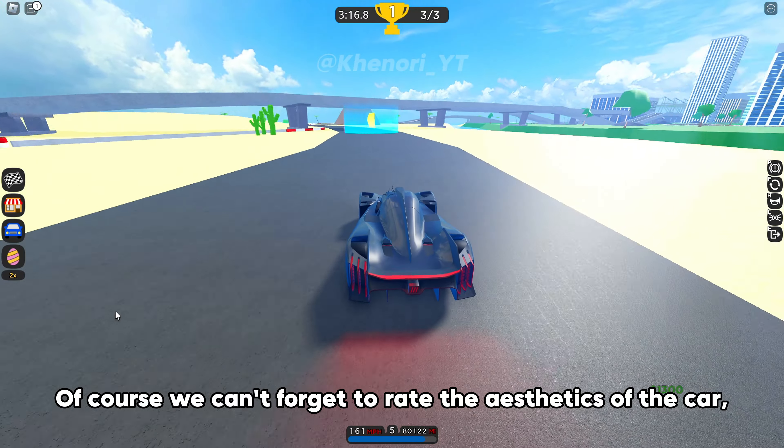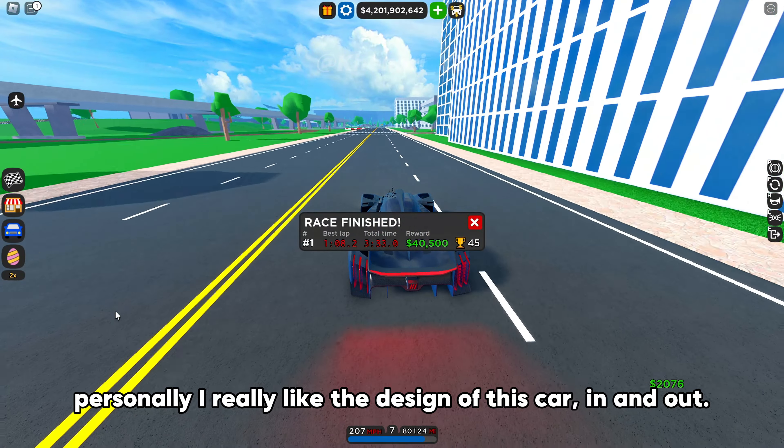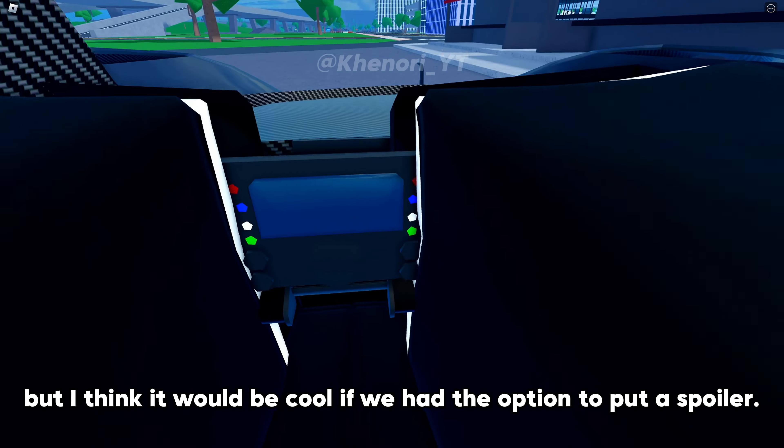Of course, we can't forget to rate the aesthetics of the car. Personally, I really like the design of this car, in and out. I know that's really how it looks, but I think it would be cool if we had the option to put a spoiler. It already looks fire without it, so I'd give it a 10 out of 10.